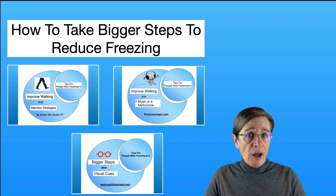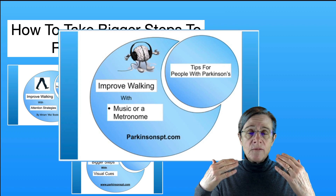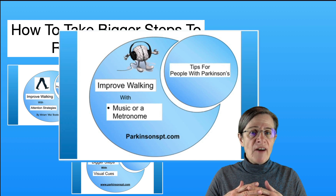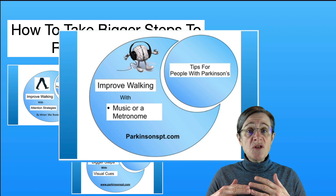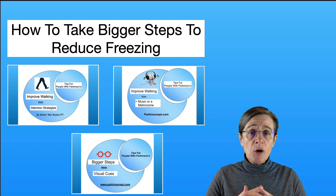Another video to help you take bigger steps is 'Improved Walking with Music or a Metronome.' You're using your auditory system to help you take bigger steps. This is a slightly higher-tech avenue because you need a headset or earbuds and music to listen to, so the higher-tech option may be a little problematic for some individuals.